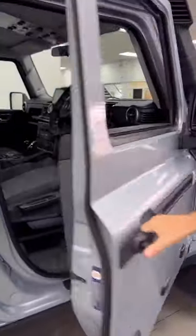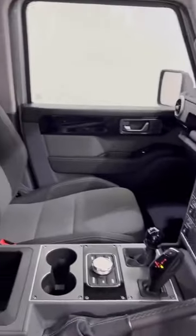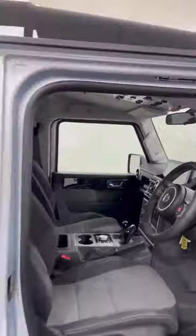Look at it inside. My number's on the bottom of the screen. If you want to beat the waiting list and be one of the first people to own the all-new Ineos Grenadier, give me a call and I can quickly get the car reserved. Thank you for watching.